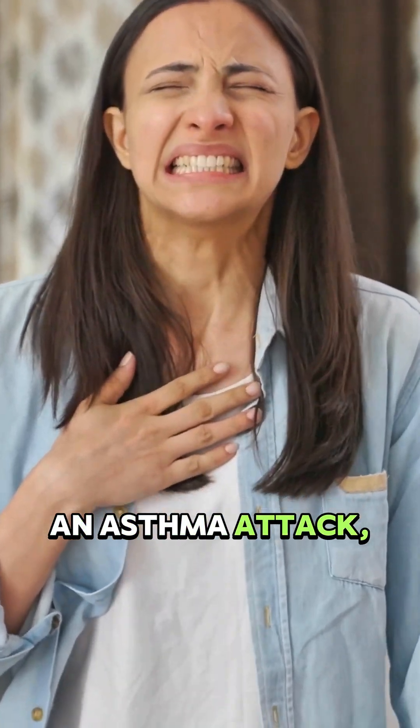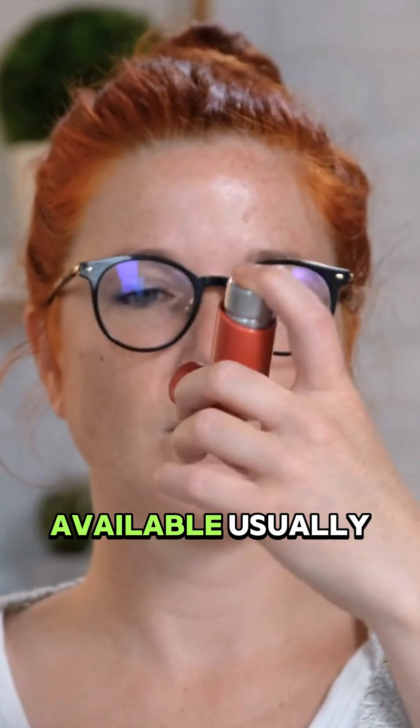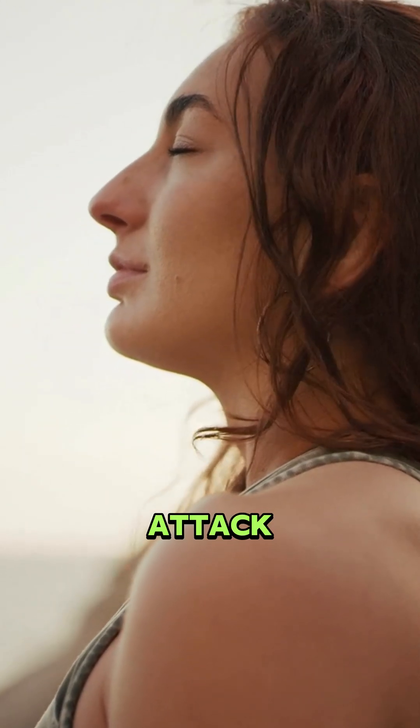If someone has an asthma attack, stay calm. Help them sit upright and use their inhaler if available — usually two to four puffs of a reliever inhaler like albuterol. Encourage slow, deep breaths. Never leave them alone during an attack.